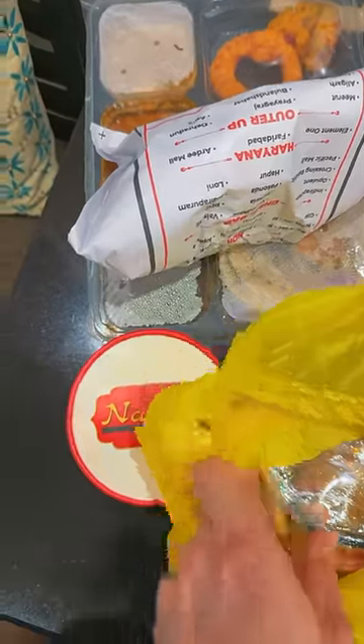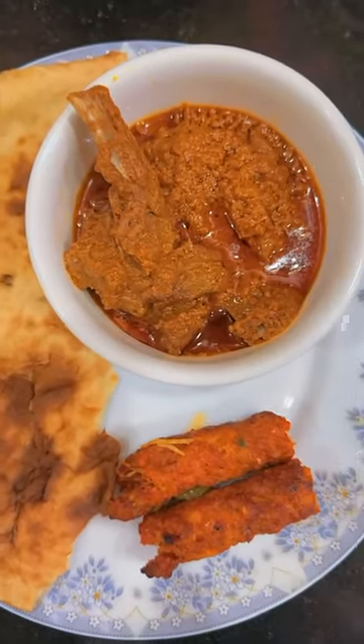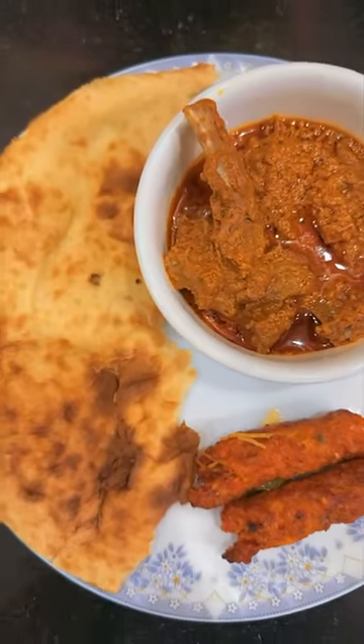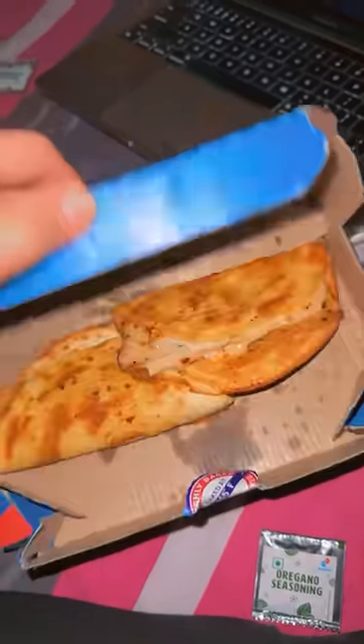I also got a khamiri roti, and for this I paid somewhere around 1100 rupees.